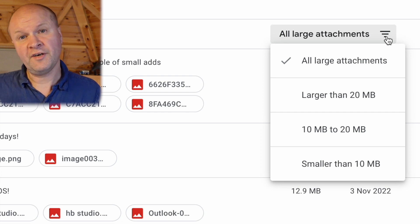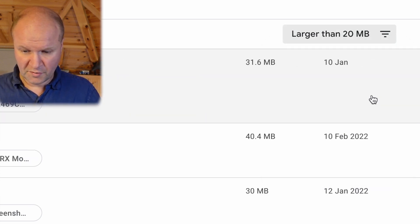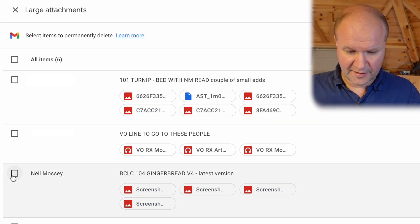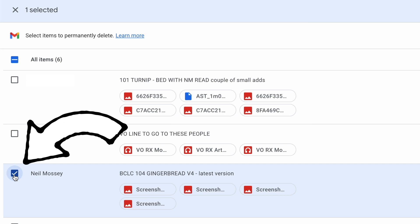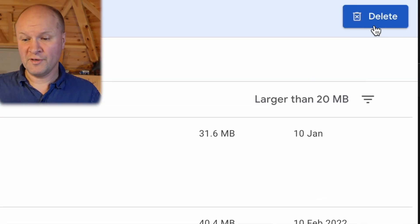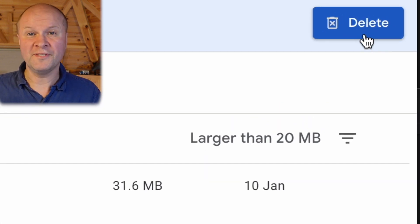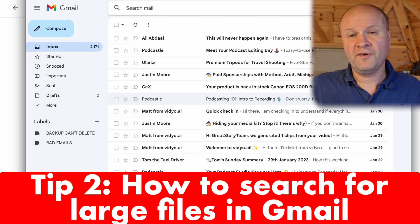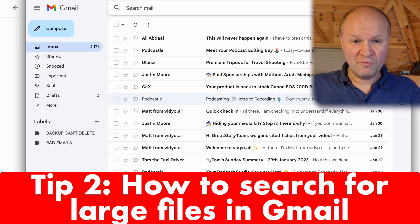There's a handy pull-down menu in the top right where we can choose the size of the attachments — for example, anything larger than 20 megabytes. We can select something we want to delete by ticking the checkbox, and then in the top right corner there's a big blue delete button that permanently deletes those files. That's tip number one.